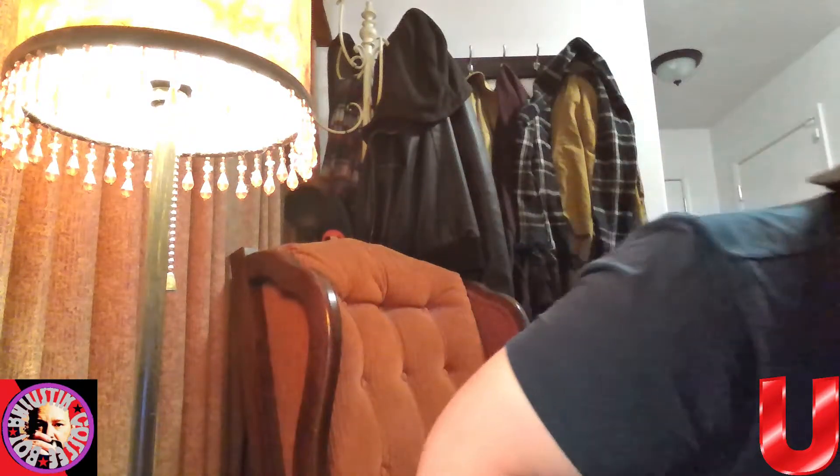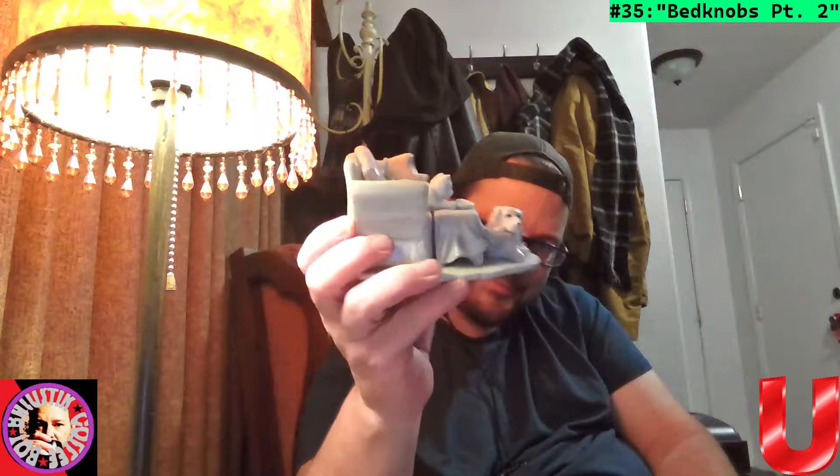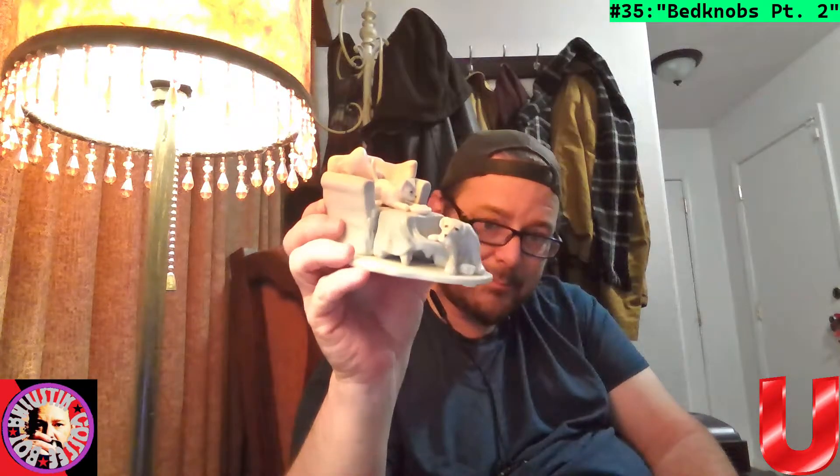Got some more things in here. This one is from Walmart — a bunch of kitties in a bed, porcelain. We'll call this Bed Knobs. Kind of hard to see all the detail in the light. Here's another part of it — also from Walmart, looks like a dog and kitty in a bed — so we'll just consider this part of the same thing: Bed Knobs.